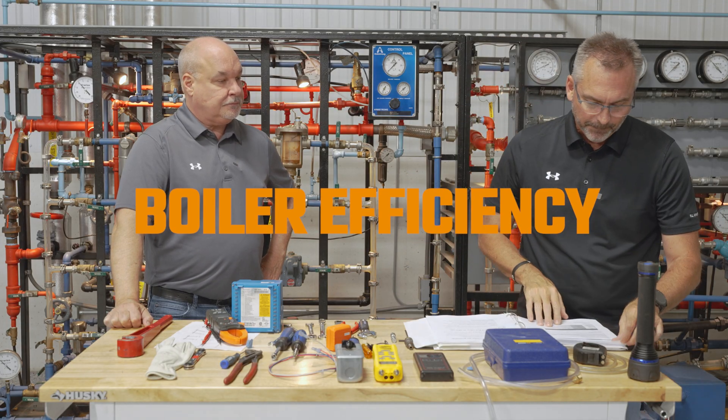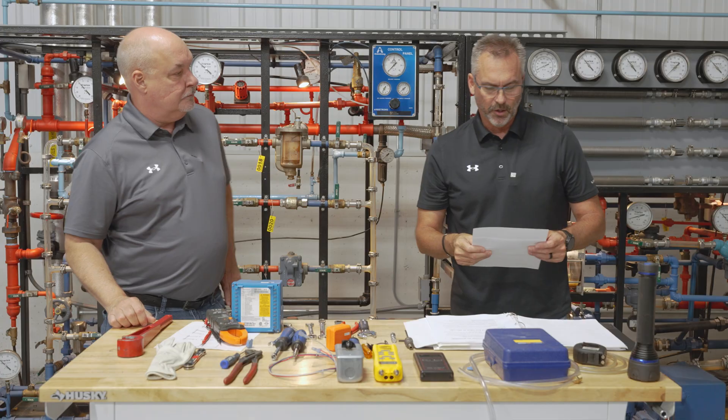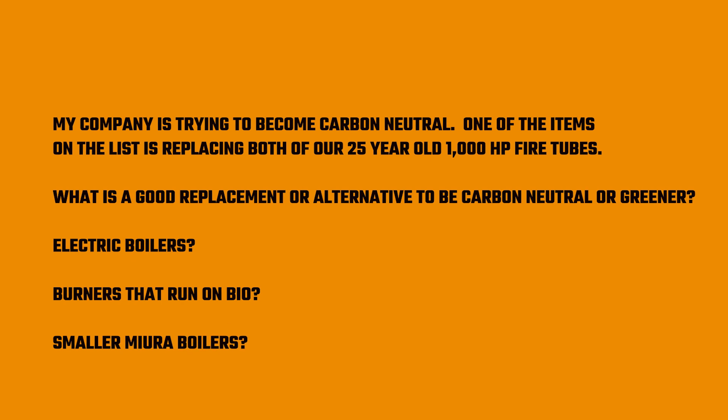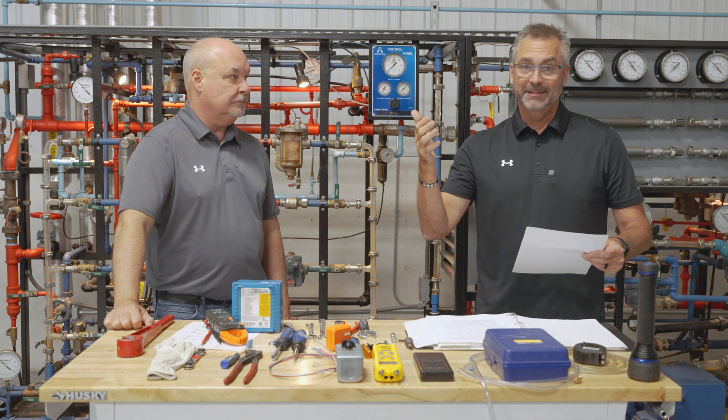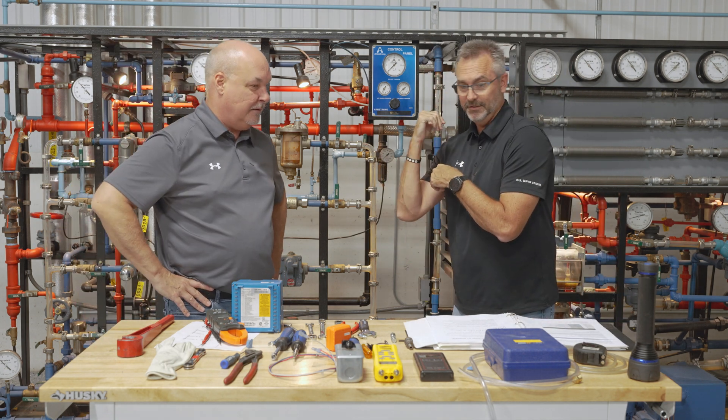The question is from Eric. He's asking about boiler efficiency but specifically about being carbon neutral, which makes a good segue. Eric says his company is trying to become carbon neutral. One of the items on the list is replacing both of their 25-year-old 1,000 horsepower fire tubes. What is a good replacement or alternative to be carbon neutral or greener? Electric boilers? Burners that run on bio? Smaller boilers like Miura?